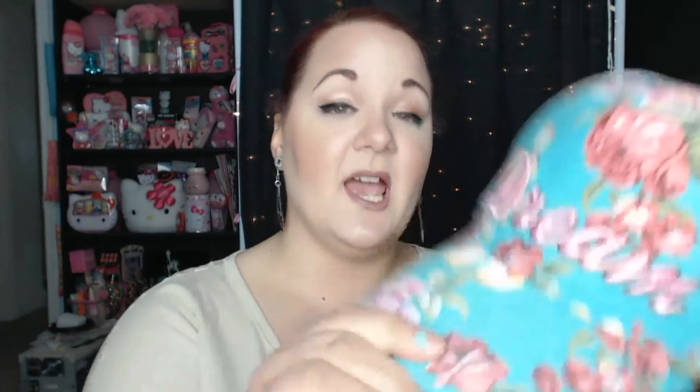I do have one thing from Five Below I want to show you because it is adorable — it's this hat. How pretty is that? This is only five dollars at Five Below. It's just so beautiful. It says Dream. I just thought it would look really good with my hair color too. I just thought it was so cute, so I had to pick that up.